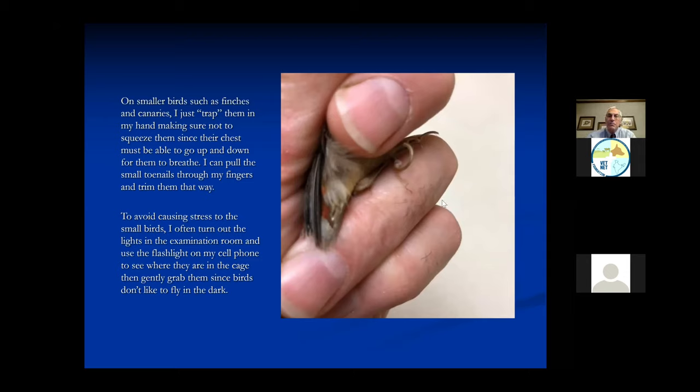If you look at this bird's nails, you can see how they really curl around - that's why this bird was here. This toenail is not curling, but this one is very curly - that's the reason we're clipping these nails.